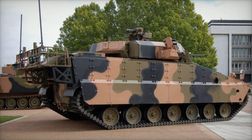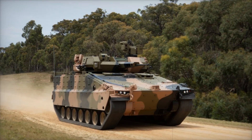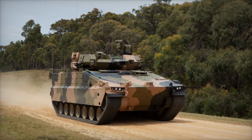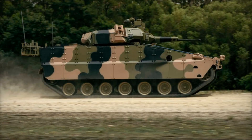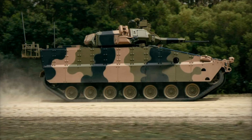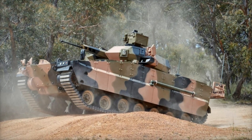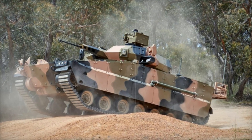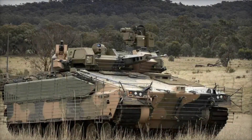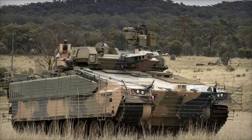In recent decades military technology has been advancing rapidly, and each new combat vehicle must meet the demands of high mobility, protection, and firepower. In this context Australia faced the task of modernizing its army, particularly regarding armored vehicles that would replace older machines like the M113, which had been in service since the 1960s. As a result, the AS-21 Redback project was born — an armored combat vehicle that meets all modern requirements.